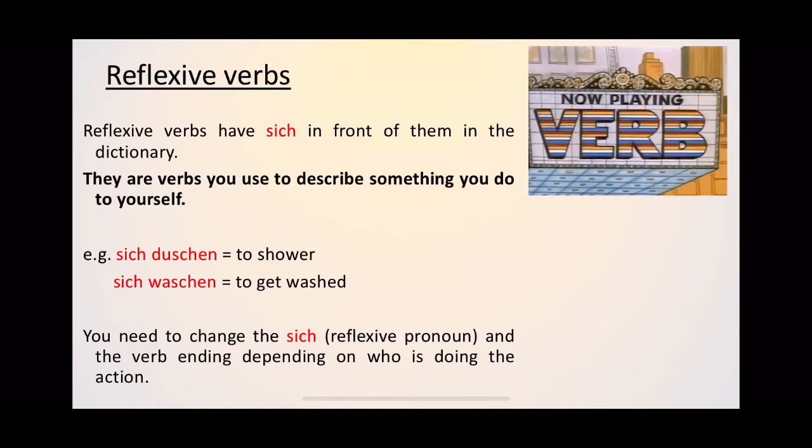Reflexive verbs are verbs that describe something that you do to yourself — you wash yourself, you shower yourself, you dress yourself. In German, if you're looking for these verbs in the dictionary, they will always have the word 'sich' in front of them — so 'sich duschen,' 'sich waschen.' This word 'sich' is a reflexive pronoun. It means 'himself or herself' and it changes depending on who is talking, and the verb ending will also change.